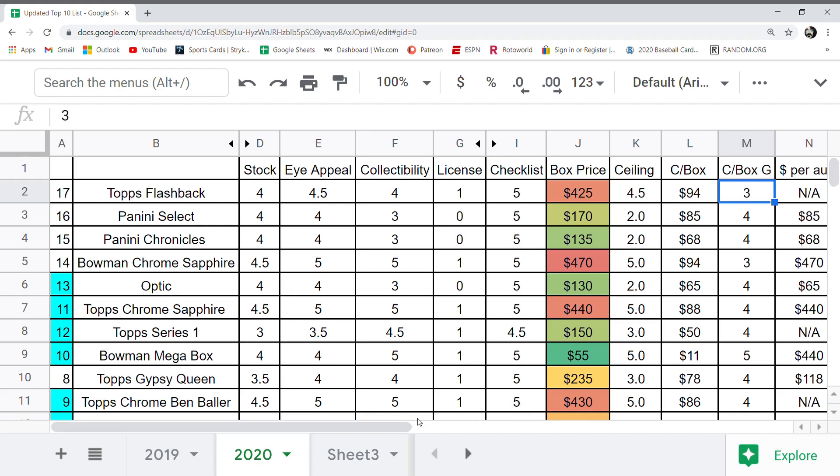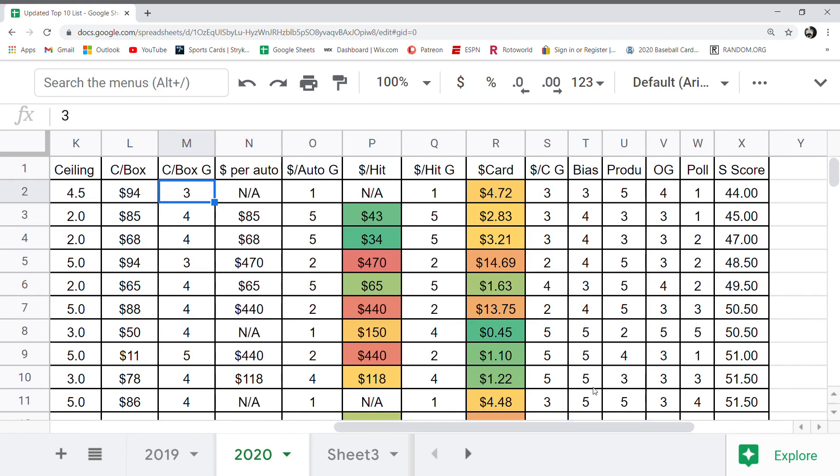The dollar per auto: there are no guaranteed autos per box, so it got a 1 out of 5. Dollar per hit — same thing, not available, got a 1. Dollar per card: $4.72 — that's quite high, so the dollar per card grade got a 3. There's also a bias grade: my personal bias on how much I like the product, which got a 3 out of 5. The production grade reflects how much of the product was produced. This was a limited quantity production, so it got a 5 out of 5. A product like a flagship would get a lower grade because they produce a lot of retail — it's almost like a rarity score.